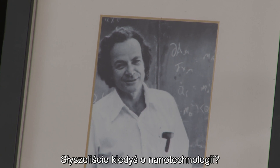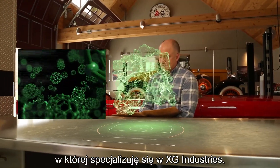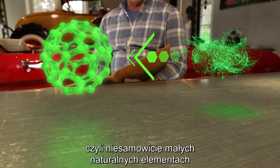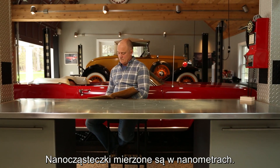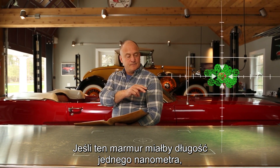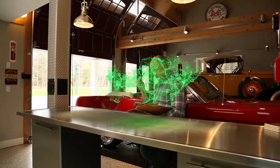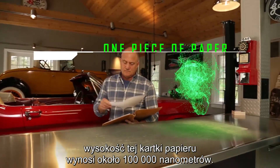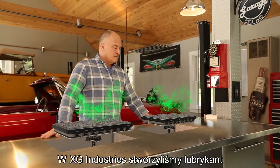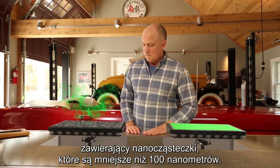Ever heard of nanotechnology? It's the science of really small stuff, and it just so happens to be my specialty at XG Industries. It starts with a nanoparticle — an extremely small, naturally occurring element at a microscopic level. Nanoparticles are measured in nanometers. If this marble was one nanometer, then the earth would be one regular meter. In real-world terms, the height of the edge of this piece of paper is about 100,000 nanometers. At XG Industries, we've developed a lubricant using nanoparticles that are less than 100 nanometers in size.